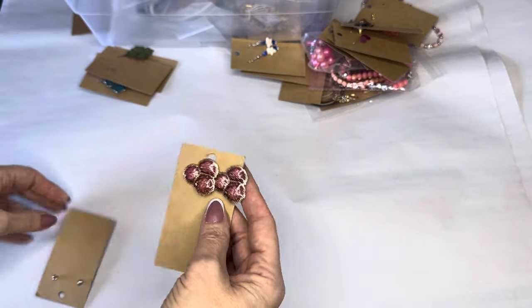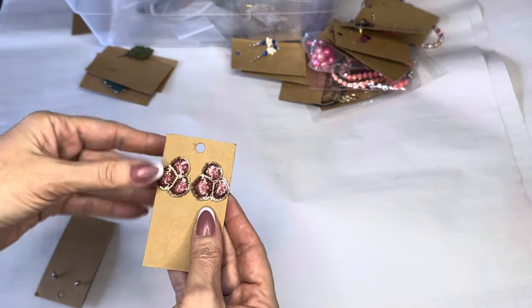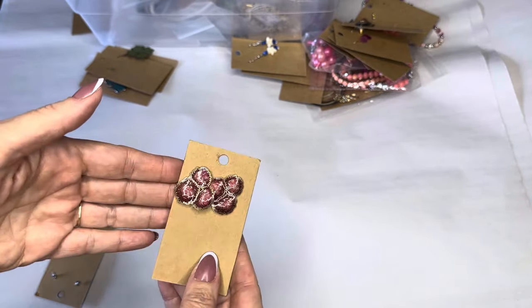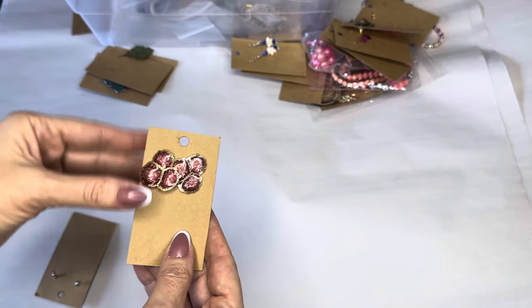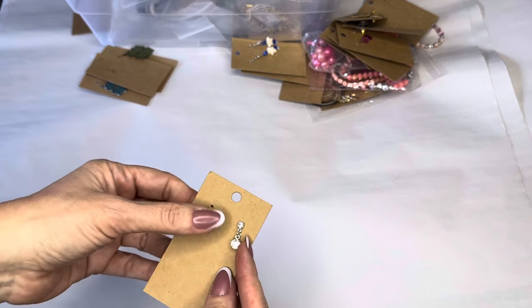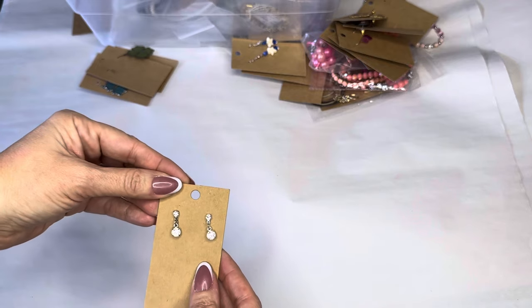We've got these vintage, kind of red, gold, and enamel vintage — maybe 90s — about an inch. Beautiful beautiful color. Then we've got these little drop crystal earrings, about three-quarters of an inch.